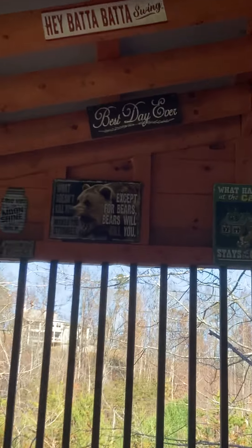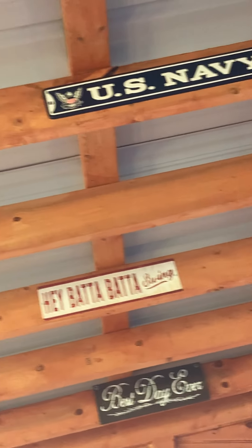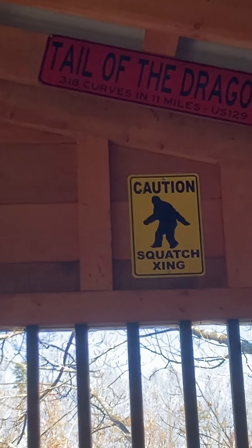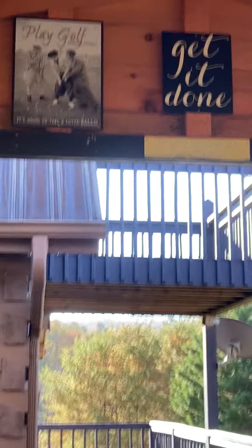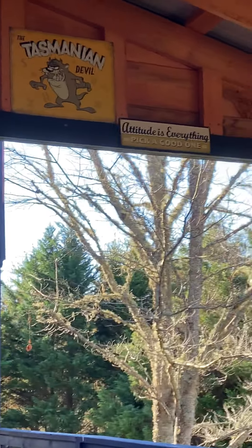Here we got a couple more signs. 'Best day ever.' U.S. Navy. 'The sun lot.' I kind of want that one — 'Tail of the Dragon' — just because it looks cool. I think that's supposed to be like a street sign, which is actually kind of cool. 'Mountains calling.' Firefighter. Marines. So far we have pretty cool stuff here. 'Golf — get it done.' It's not Tasmanian devil. 'Attitude is everything — pick a good one.' Yeah, all pretty cool stuff here.